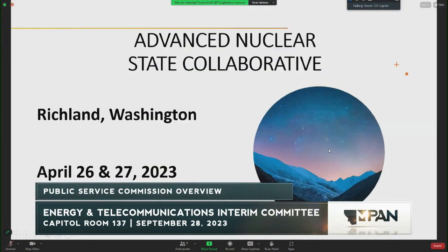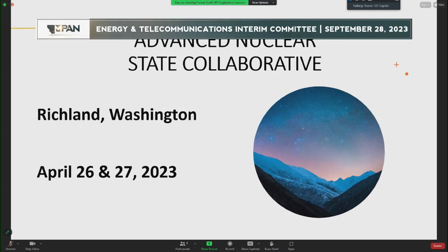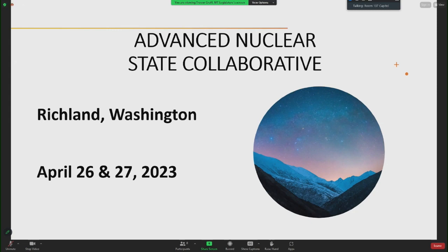As President Brown said, I attended the Advanced Nuclear State Collaborative in Richland, Washington, April 26th and 27th of this year. This state collaborative was initiated by NARUC and NACIO and supported by the Department of Energy, and I was the Montana PSC designate.